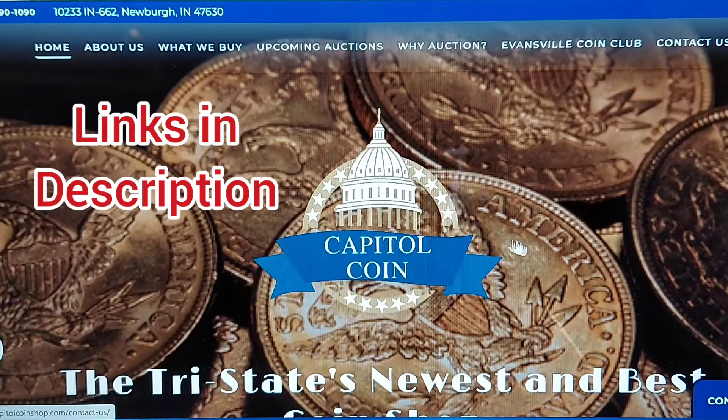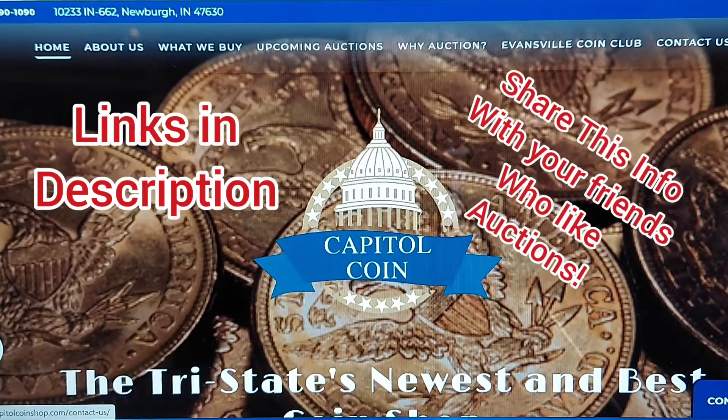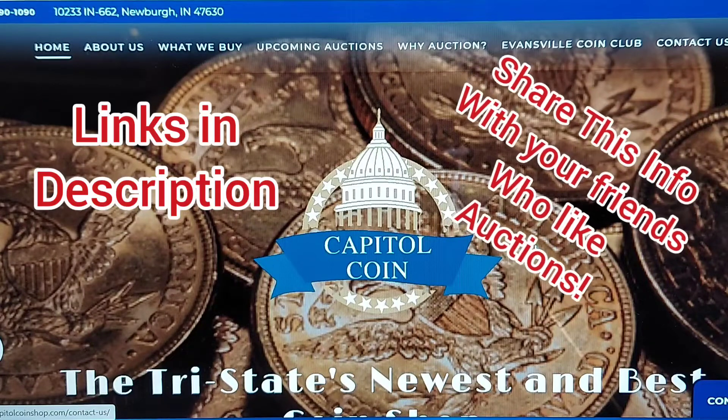What is up YouTube? This is Rick G. I am back with another video and I wanted to bring you another auction site so that we can expand places that we can get the coins that we want.